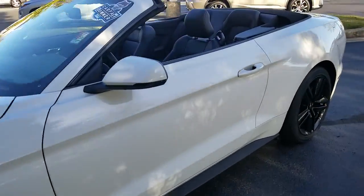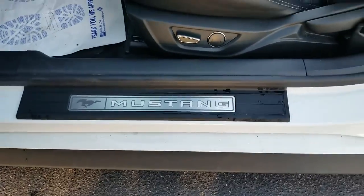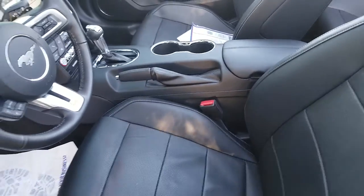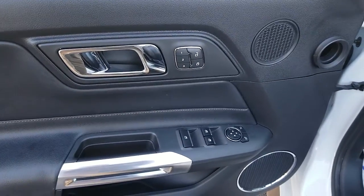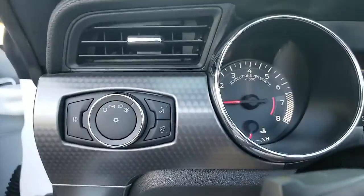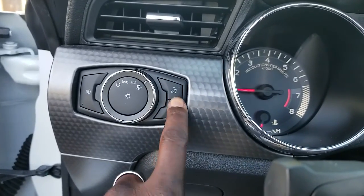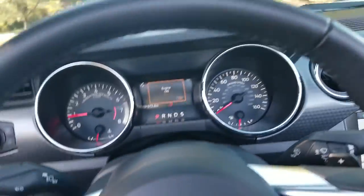Now inside this vehicle, it is push button start. It's also got an illuminated sill plate that lights up. As you can see the power seat, there's leather seats, three position memory seats, your lock and unlock buttons, your outside mirror controls, and your window controls. It has the automatic lamp feature. Those buttons to the right brighten up your dash lights for your instrument cluster.